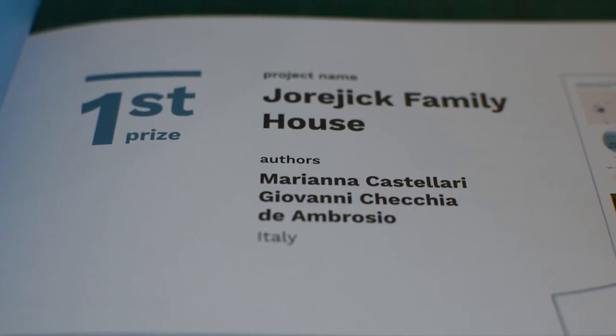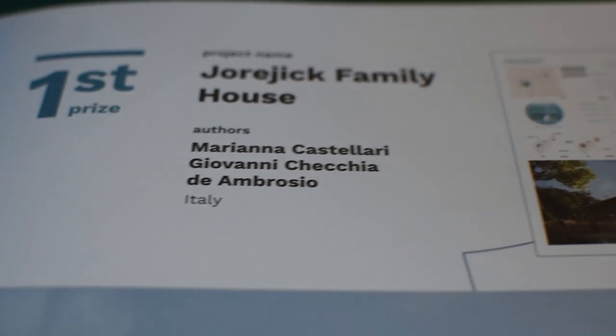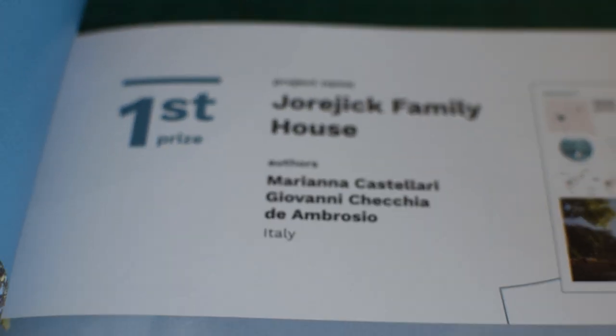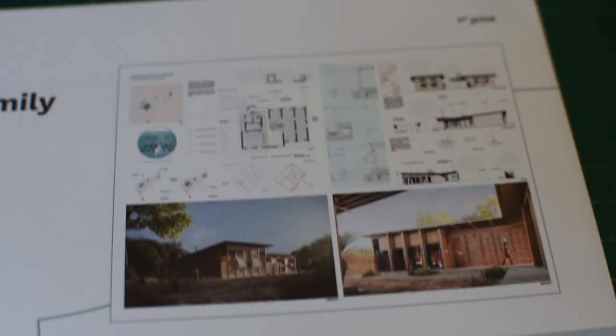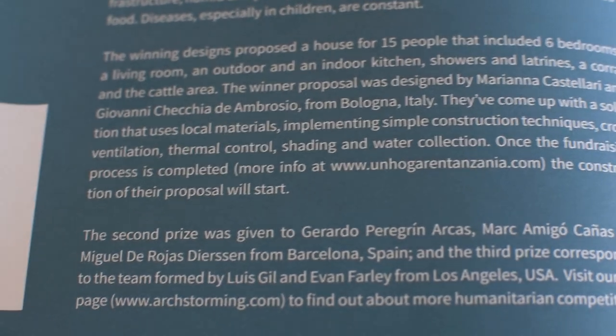The winning submission was by Mariana Castellari and Giovanni Ceccia d'Ambrosio from Italy. What they've done is come up with a solution that uses local materials, implementing simple construction techniques, cross ventilation, thermal control, shading, and water collection. And this is something that's actually going to be built — once the fundraising process is completed, the construction of their proposal will start. This is actually something that's going to be built, so it obviously has to be pretty good.